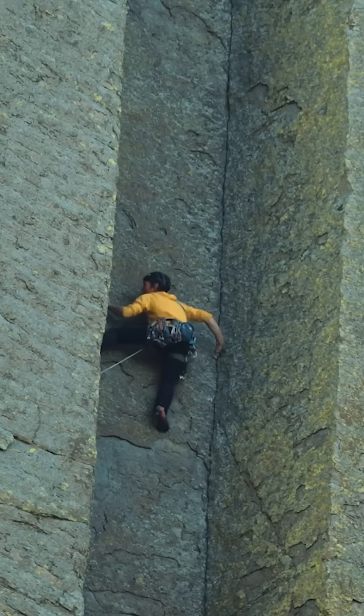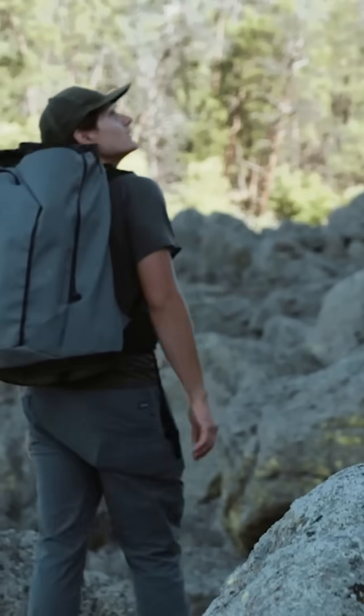So whether you're scaling the face of it or just basking in its presence, this geologic wonder stands to show that sometimes the coolest things come from the hottest places.